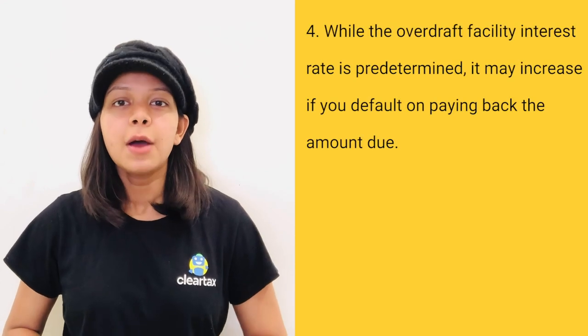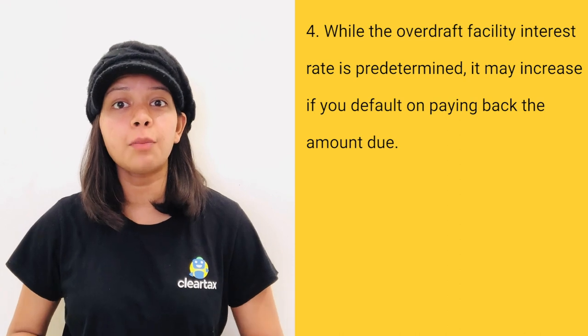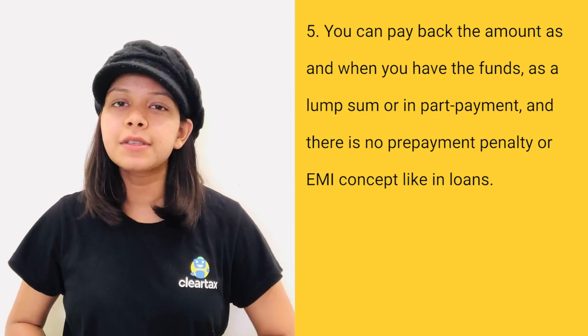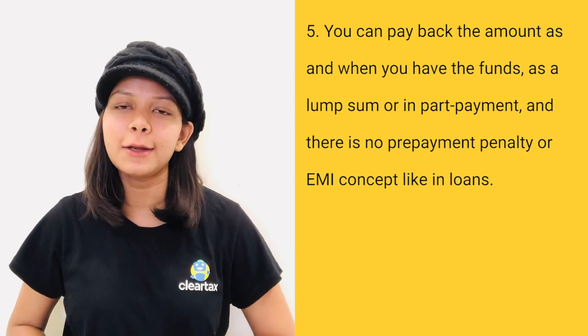The fourth one is, while the overdraft facility interest rate is pre-determined, it may increase if you default on paying back the amount due. The fifth one is, you can pay back the amount as and when you have the funds, as a lump sum or in-part payment, and there is no prepayment penalty or EMI concept like in loans.